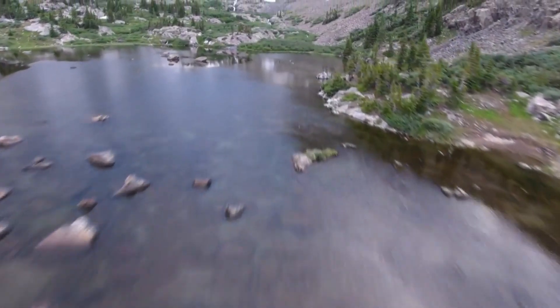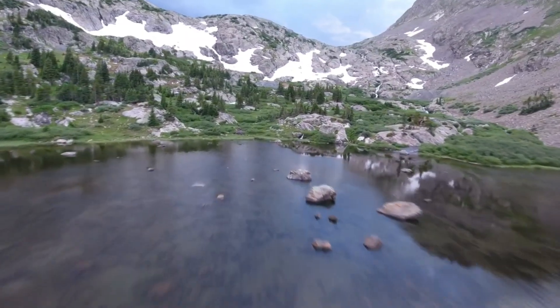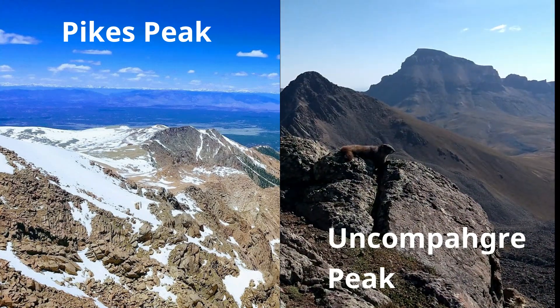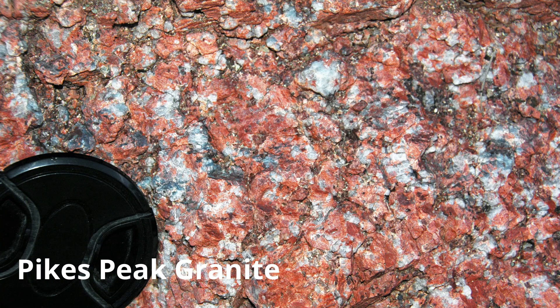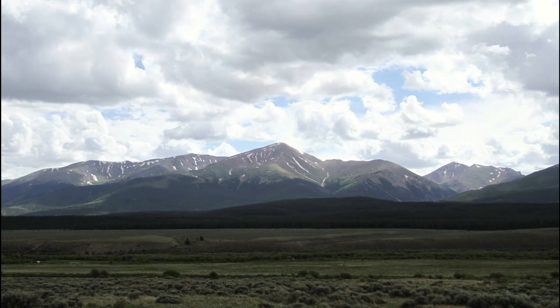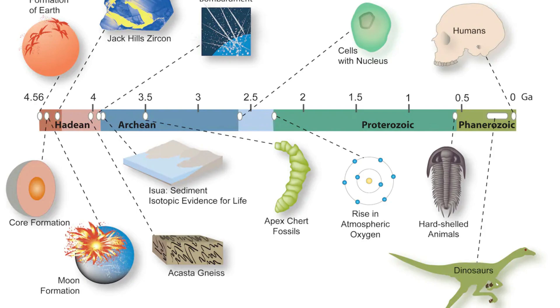Colorado geology, as you might guess, is incredibly diverse. The same is true for its 14ers. Rocks like those found on Pikes Peak, for example, are somewhere around 70 times older than those found on Uncompagra Peak. Pikes Peak rock is around a billion years old. Mountains like Greys, Elbert, and Blanca date back to the early Proterozoic, at least 1.6 billion years old, and probably older. Keep in mind that the Earth itself is only 4.5 billion years old.